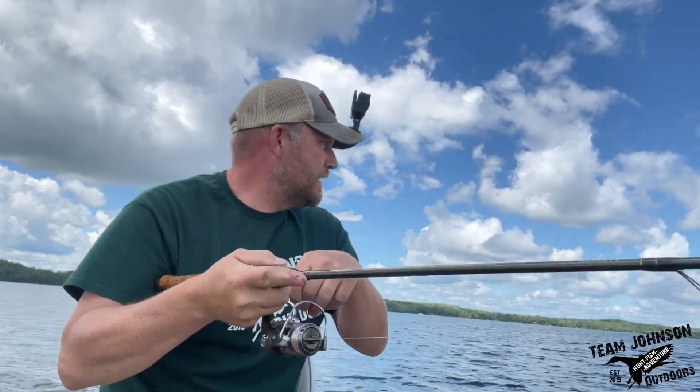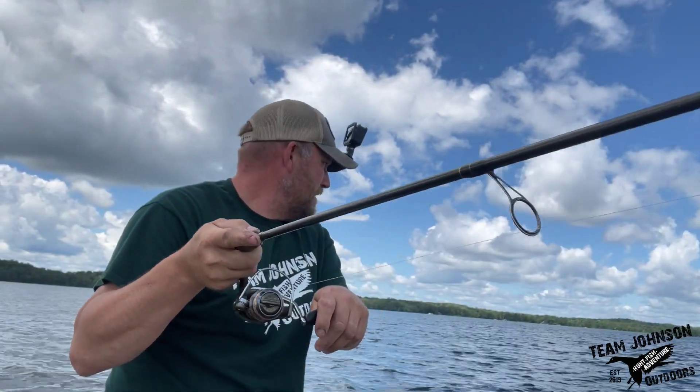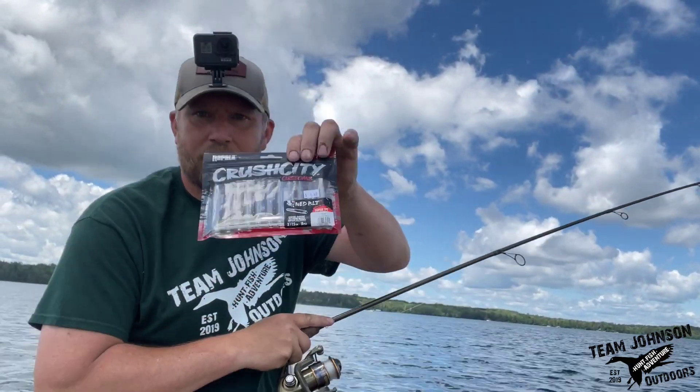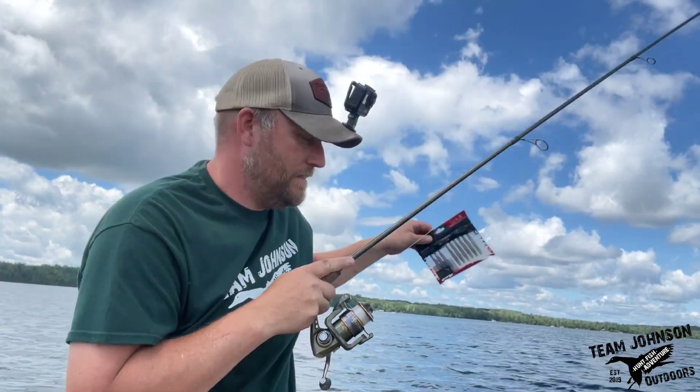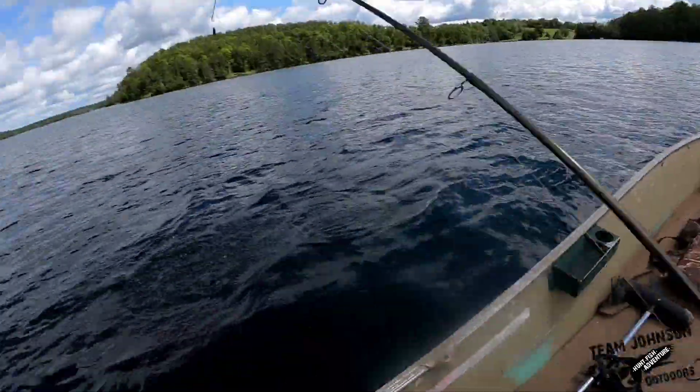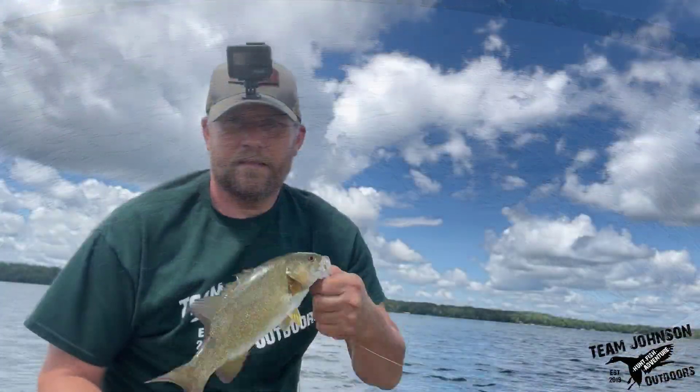Hey everyone, welcome to this edition of Team Johnson Outdoors. I'm smallmouth fishing with Crush City plastics, got a couple nice ones and I got one on right now. Stay tuned.